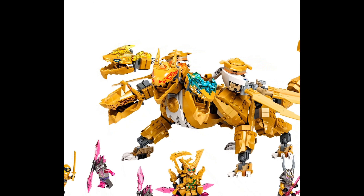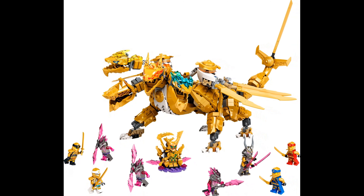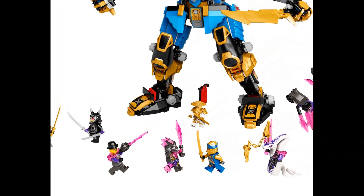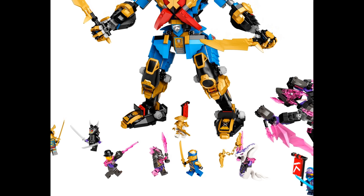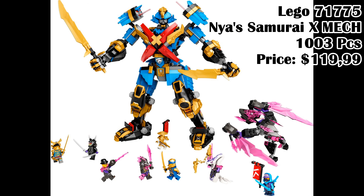Lego 71774, Lloyd's Golden Ultra Dragon, 989 pieces, price $149.99. Lego 71775, Nya's Samurai X Mech, 1,003 pieces, price $119.99.